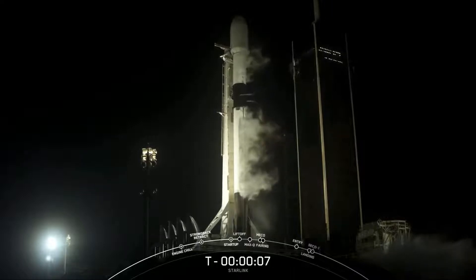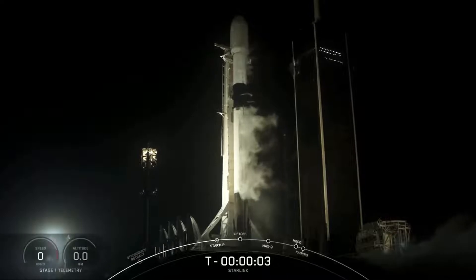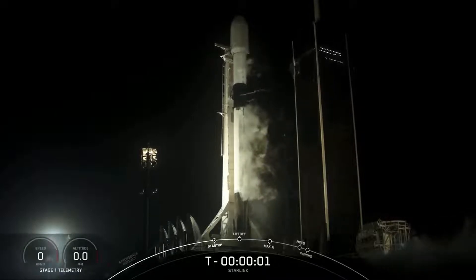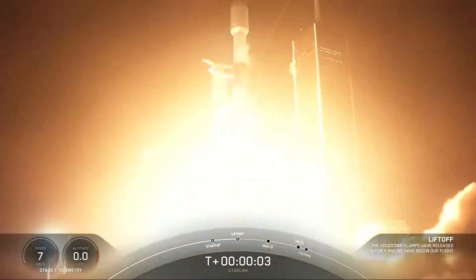10, 9, 8, 7, 6, 5, 4, 3, 2, 1, ignition, and liftoff from Starlink. Go Falcon, go Starlink.